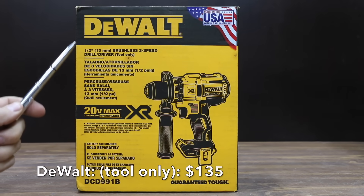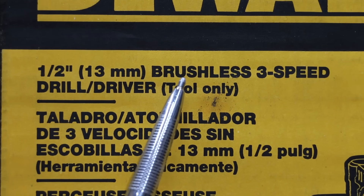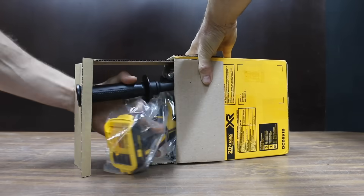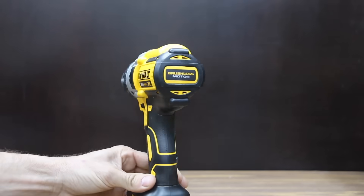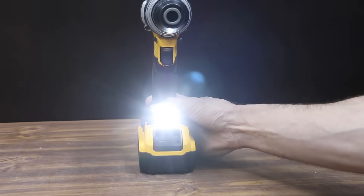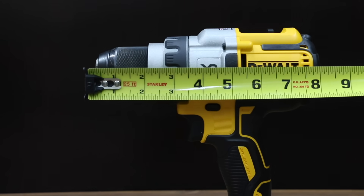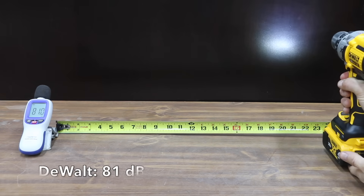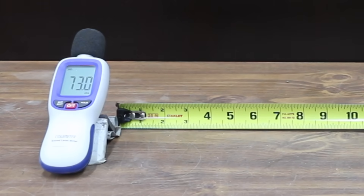At a price of $135 for just the drill is this DeWalt brand. Like the brushless Ryobi, the DeWalt also has a brushless motor and features 3 speeds, max power of 820 unit watts out, up to 2,000 RPM, 11 clutch settings, and a 3-year warranty. It's made in the USA with global materials. The DeWalt has 3 light settings and offers by far the brightest light on the highest setting. It weighs 4 pounds 10 ounces, is very close to 8 inches long, runs at 81 decibels, and its electronic clutch is only 73 decibels.